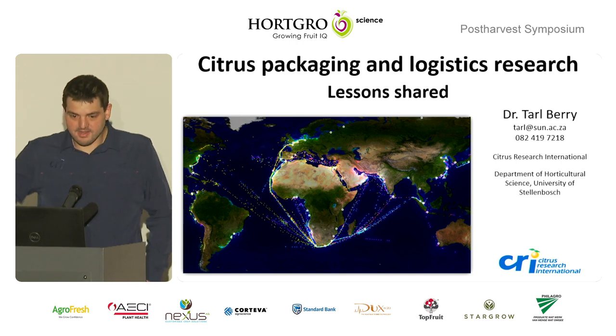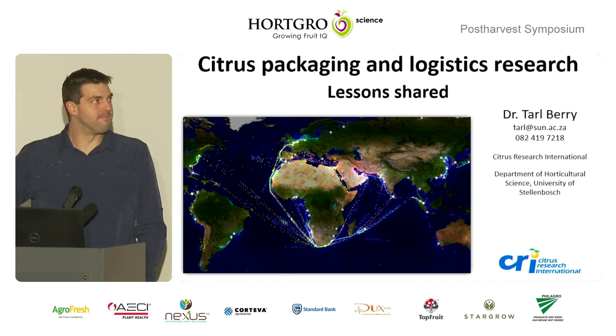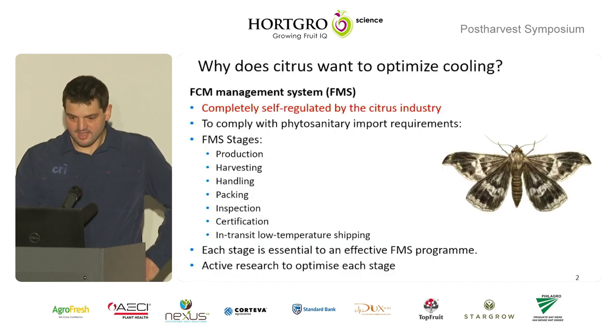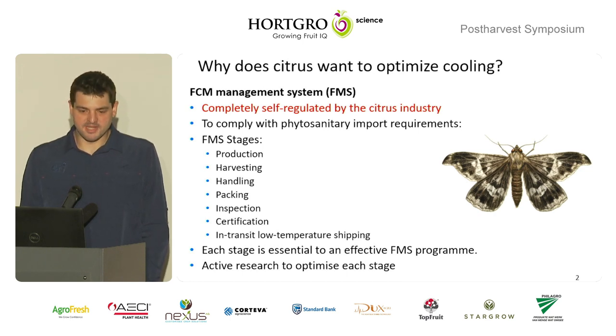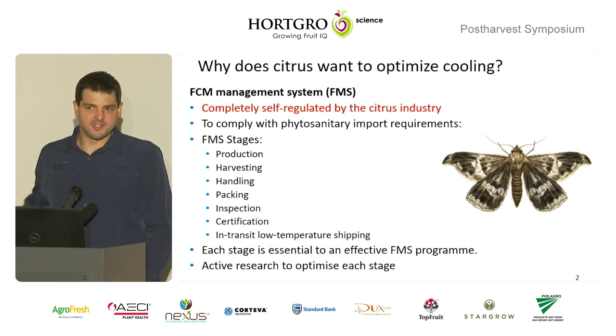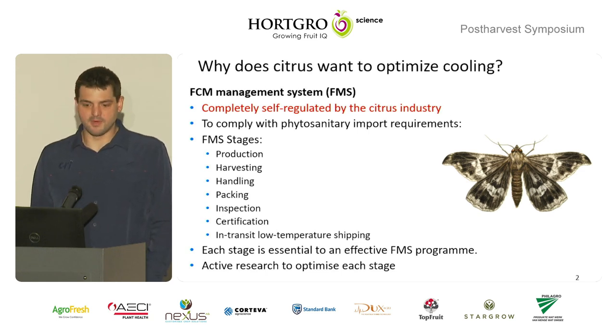I was asked to do kind of a little bit of a sharing on Citrus' journey with our packaging and cooling story.